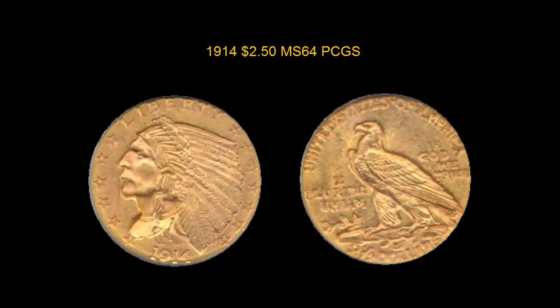1914 two and a half dollar, PCGS MS-64, frosty clean surface, chic, lustrous, no spots. For coins in this video or other coins you may be interested in, please visit www.collectorscorner.com.